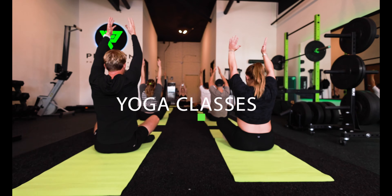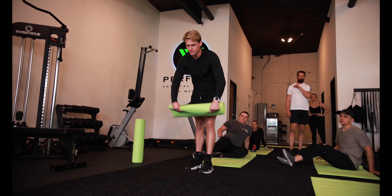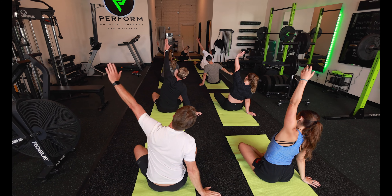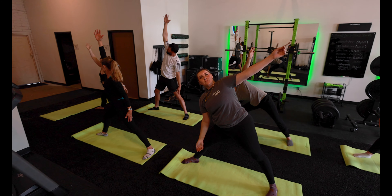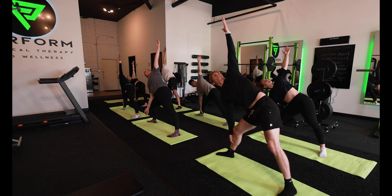Our yoga class is a slow flow yoga class meant to recover and stretch sore, tight muscles. Class will be set to a comfortable pace, allowing you to sink into postures for multiple rounds of breath — perfect for beginners and advanced yogis alike. Each week we'll focus on various postures meant for muscle recovery, flexibility, and mobility. During your practice, expect a deep, meditative, and mindful experience that is meant to calm the body and mind.